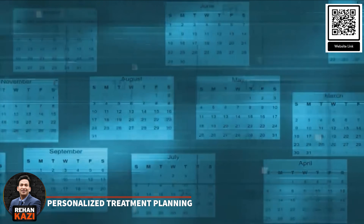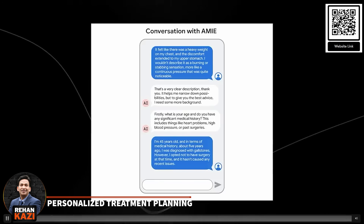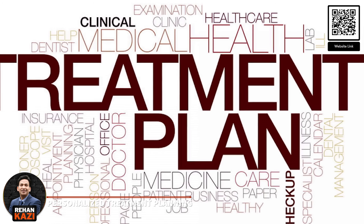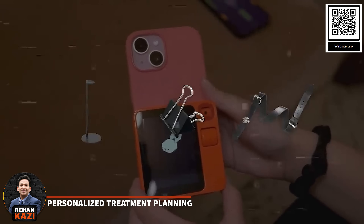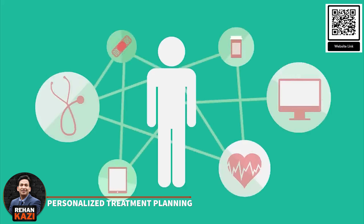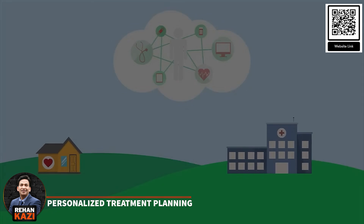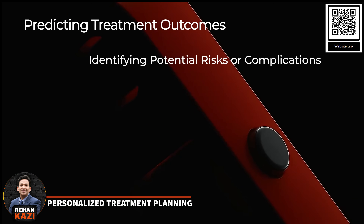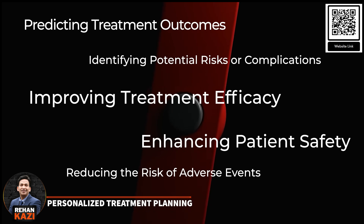AI-powered gadgets have the potential to revolutionize treatment planning by enabling personalized and precision medicine. These devices can analyze a patient's medical history, genetic profile and other relevant data to recommend tailored treatment plans optimized for each individual's unique characteristics and needs. For example, the Rabbit R1 could be integrated with a hospital's EMR system, allowing doctors to access comprehensive medical data and suggest personalized treatment options, dosages and potential side effects. AI-powered gadgets can also assist in predicting treatment outcomes and identifying potential risks or complications, improving treatment efficacy, enhancing patient safety and reducing the risk of adverse events.